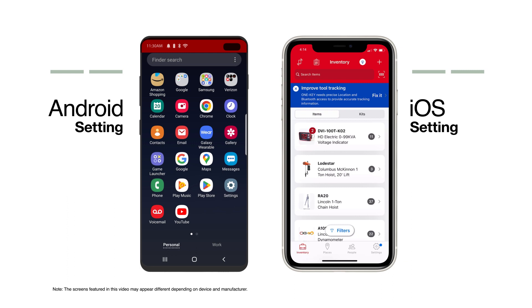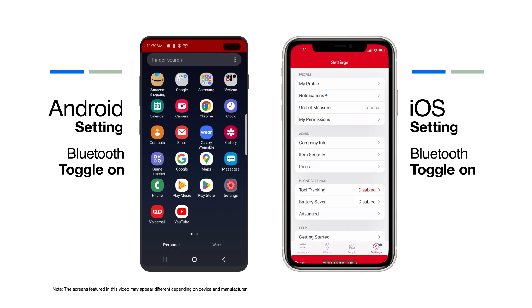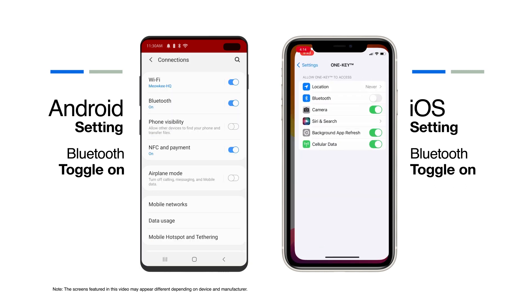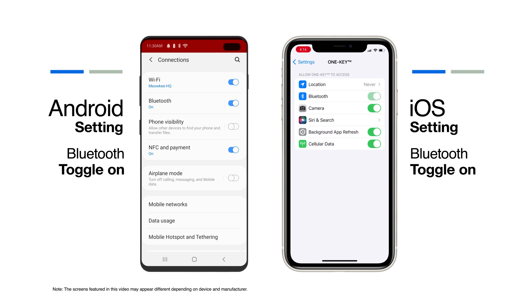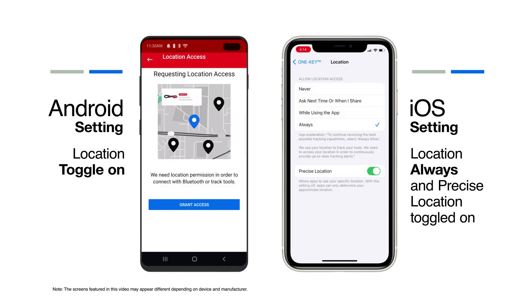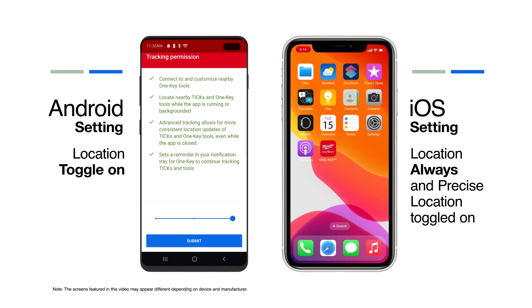For Bluetooth tracking to work properly, make sure the following settings are set up in the app. First, toggling Bluetooth on for the app not only lets you scan and connect to nearby devices, but also ensures nearby Bluetooth devices can send location information to you. Second, location services, when enabled, ensures we can continue to send up-to-date location alerts even when you're not using the app.